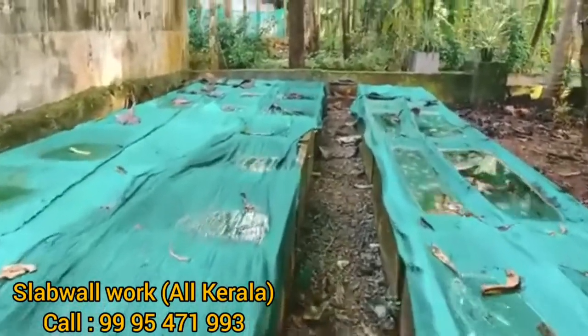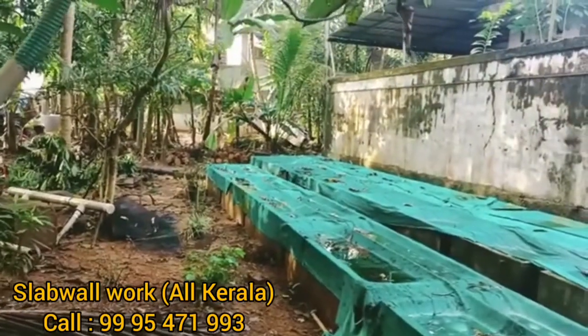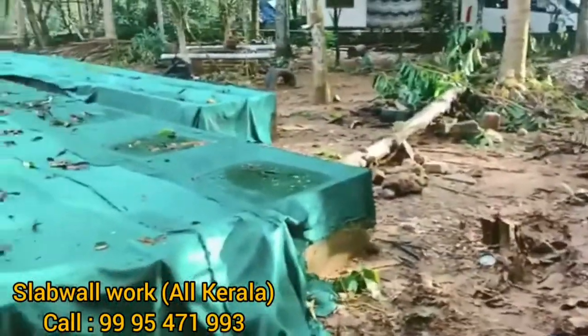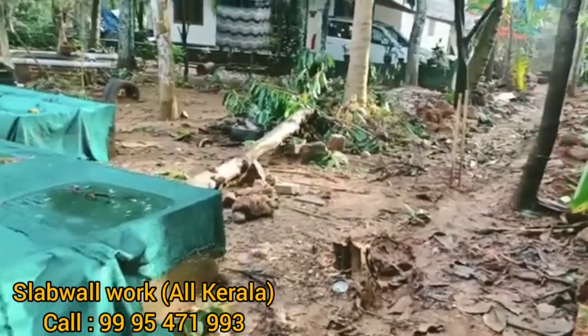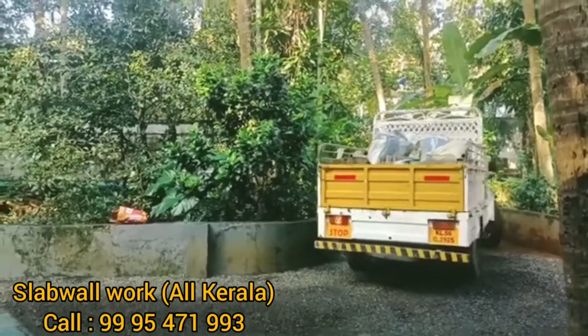We are using a small fish tank and a small command. We are using a small readymade slab and a small command.